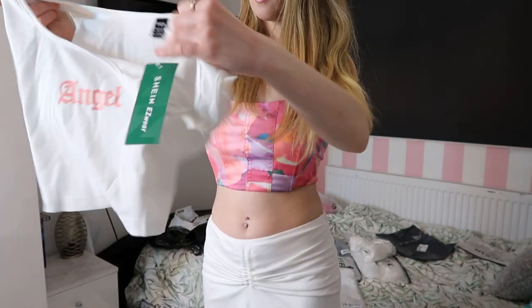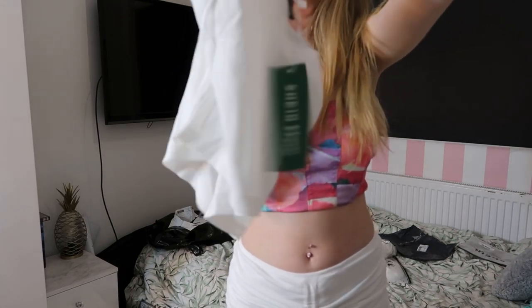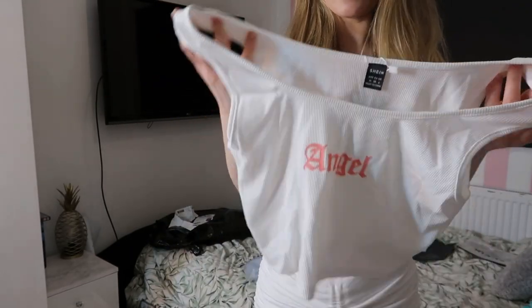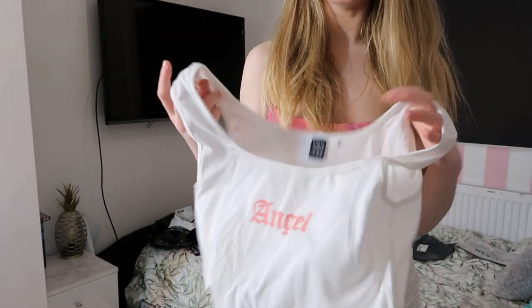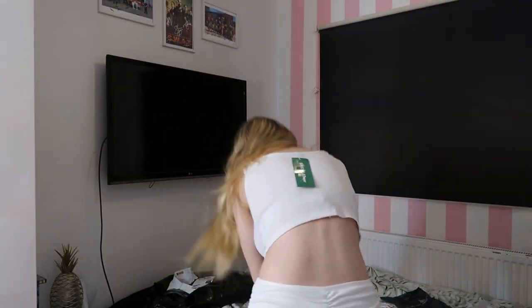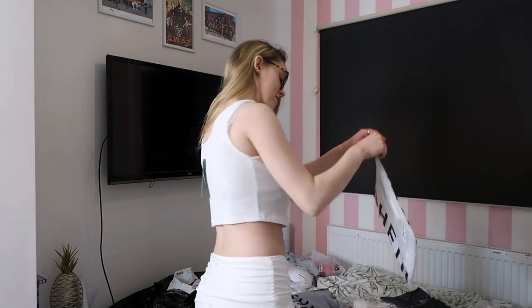This one says 'angel' on it — cute little thin material, just for on holiday. It's a bit tight though — it doesn't feel very stretchy and is very tight up at the shoulders. It's still very cute but it's see-through, and I think I'd need a bigger size on the shoulders.